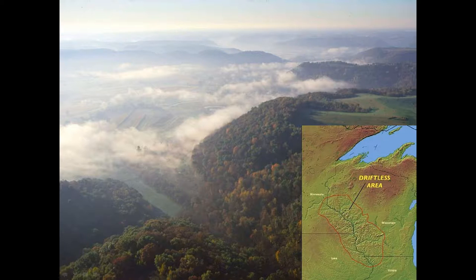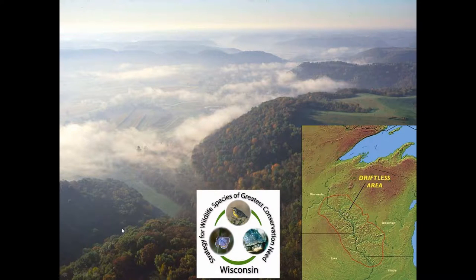This is the Driftless area - my project area in Wisconsin. It's the southwest part of Wisconsin. Probably one of the best guides to look at for possible ideas you might have for non-game habitat would be the State Wildlife Action Plan. We utilized the State Wildlife Action Plan for southwest Wisconsin when we started looking at different amphibians and reptiles we could possibly include into our stream restoration project.